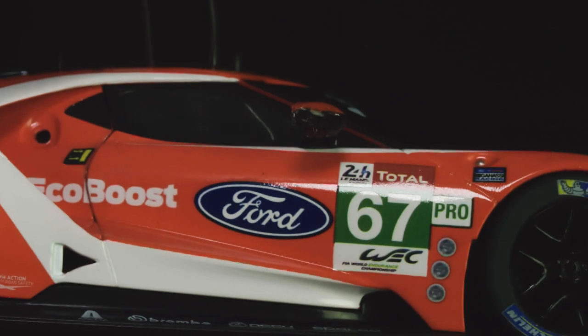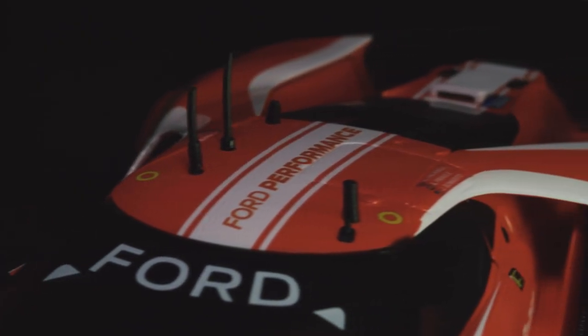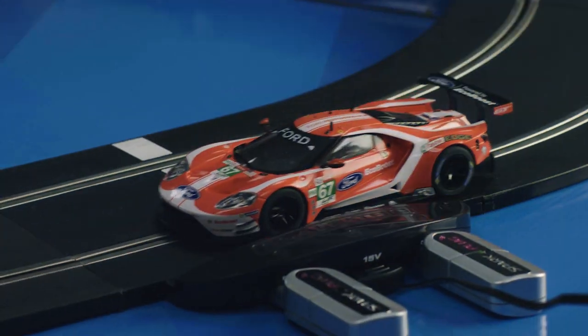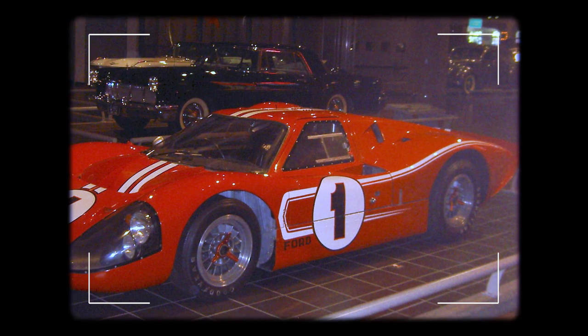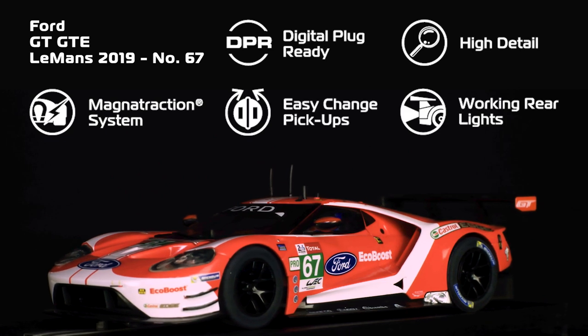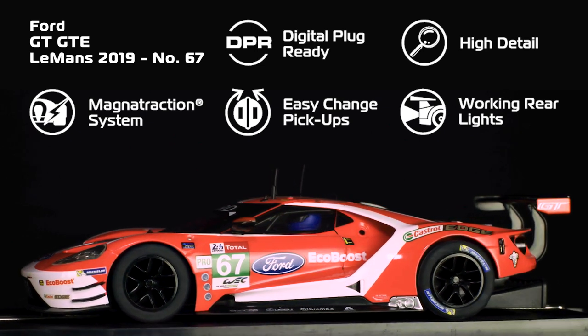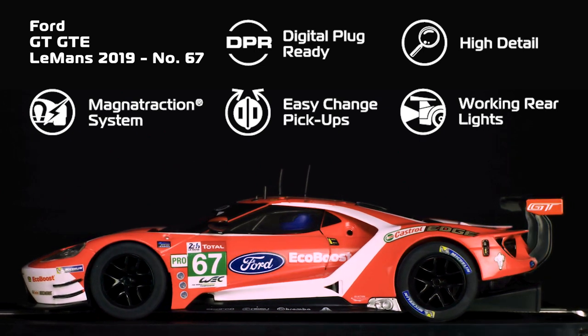Ford GT cars are extremely aerodynamic, being ruthlessly shaped by the demands of airflow. You can even see through some of the sections of bodywork, which gives the car a unique futuristic appearance. The livery was a throwback to the 1967 Le Mans winning Mark IV, complete with a striking red body and racing stripes. It looks truly brilliant adorning this muscular Ford GTE, and this high detail model is a great addition to any Scalextric grid of GT cars.